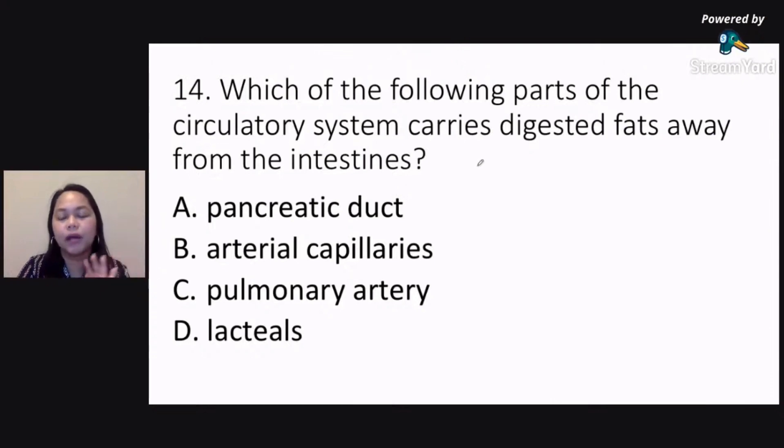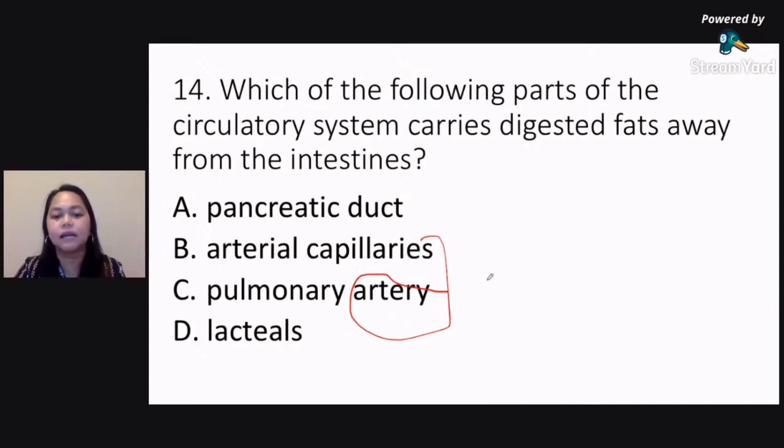We have three types of blood vessels. Makinig po muna. May tatlong uri ng daluyan ng ating dugo as part of our circulatory system. There is artery — that's the first type of blood vessel. The second type of blood vessel would be your vein, V-E-I-N. And the third type would be capillary.